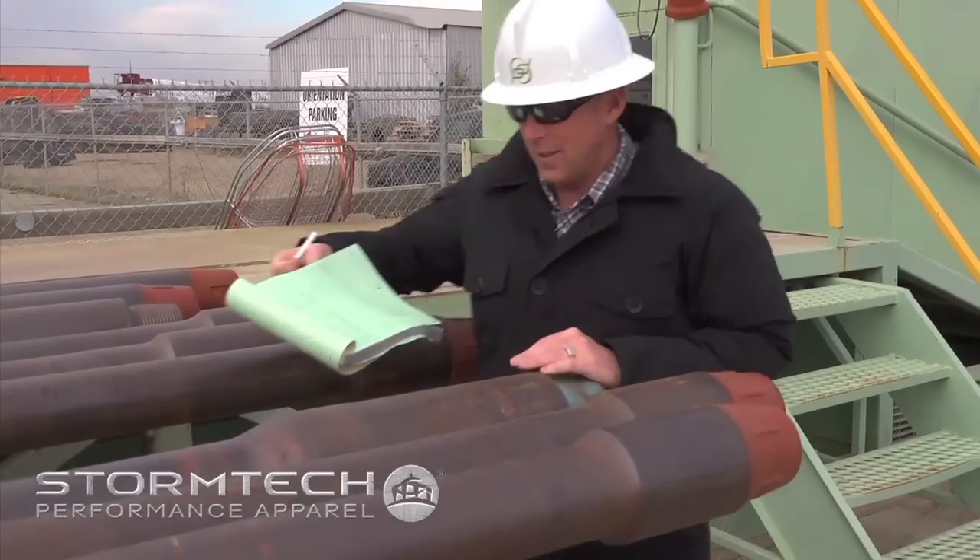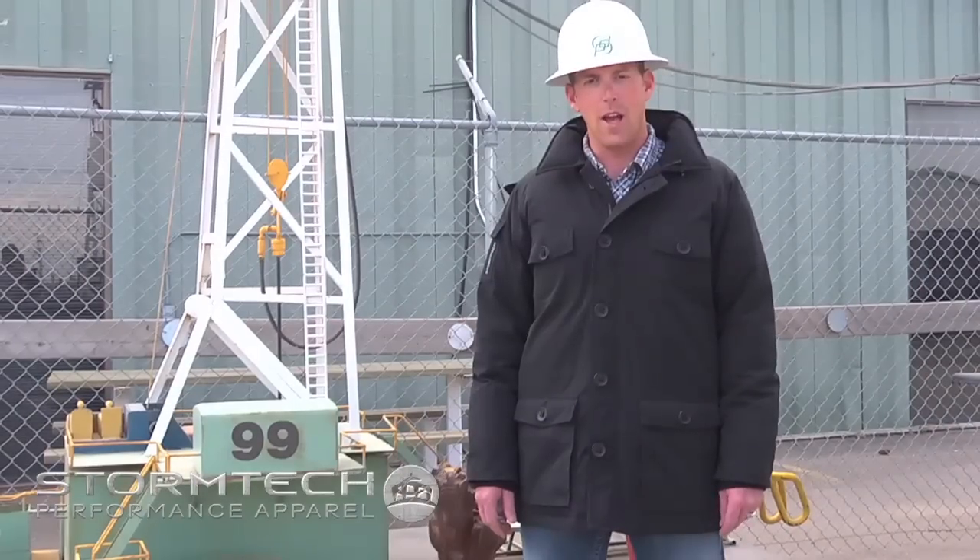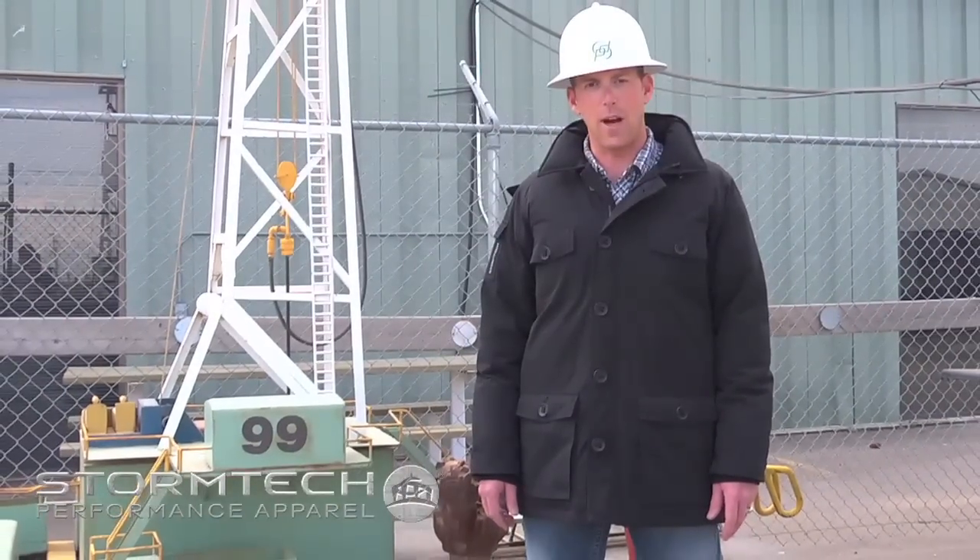Hi, I'm Bryce, Tubular Equipment Manager for Precision Drilling. I spend a lot of time outdoors, and the climates are unpredictable. I need to be protected from the elements, and that's why I rely on Stormtech.